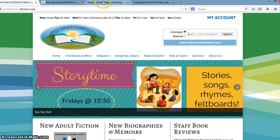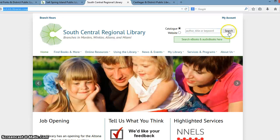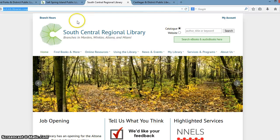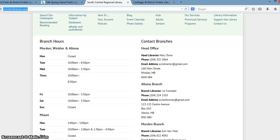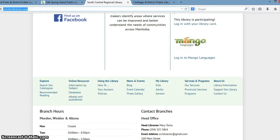Some libraries, such as South Central Regional Library, chose to have just a link to their branch hours in the footer. Because South Central Regional is made up of several branches, this made a lot more sense rather than putting all of the different library hours at the top of the page. So if I scroll down here, we will see all of the different branch hours and contact information for the South Central Regional Library System.